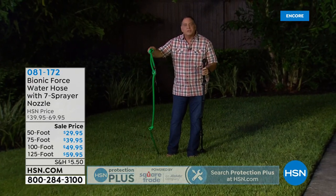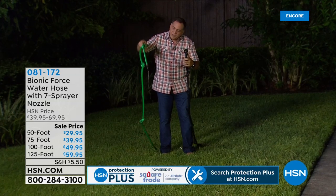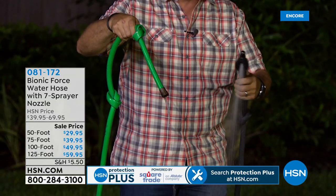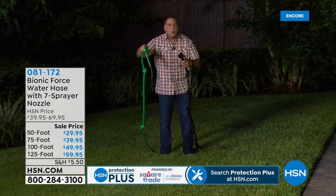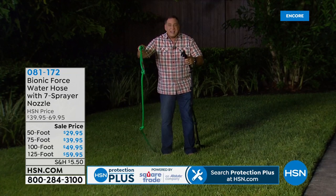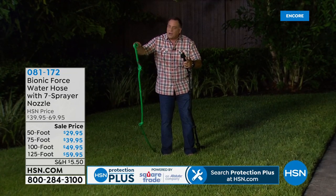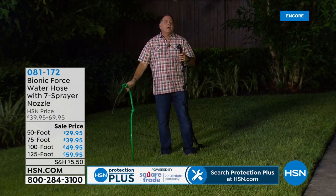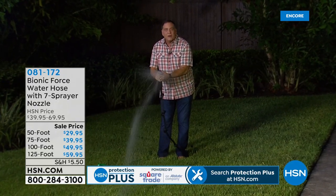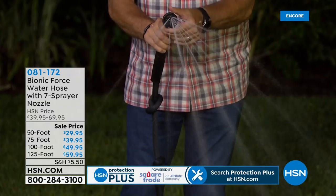We've got a traditional hose hooked up to the same water source. There's a tiny little trickle coming out of the rubber hose, but look at what's coming out of the Bionic Force Hose — full power, even with the knots. And unlike the rubber hose, the Bionic Force Hose is not going to develop a memory.